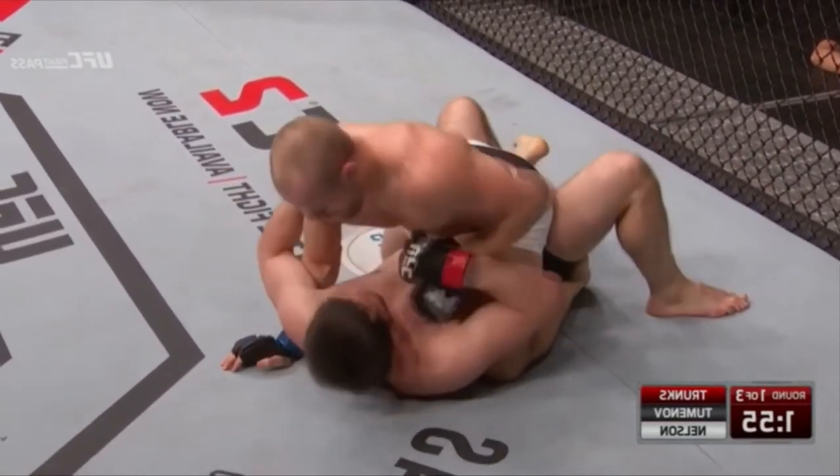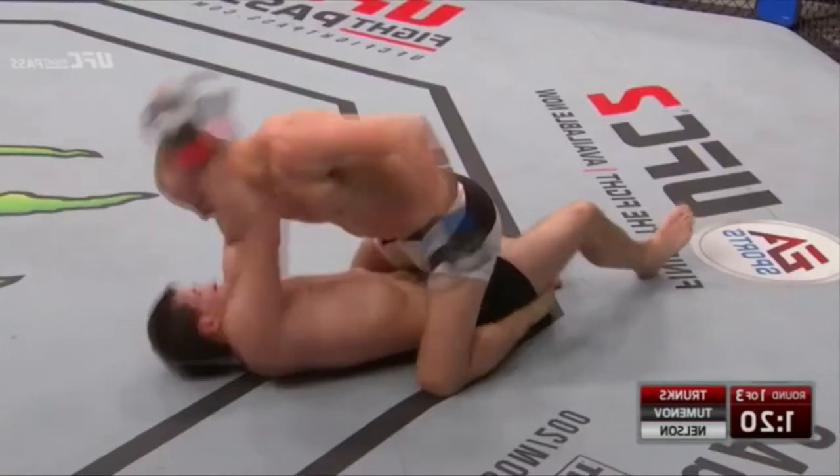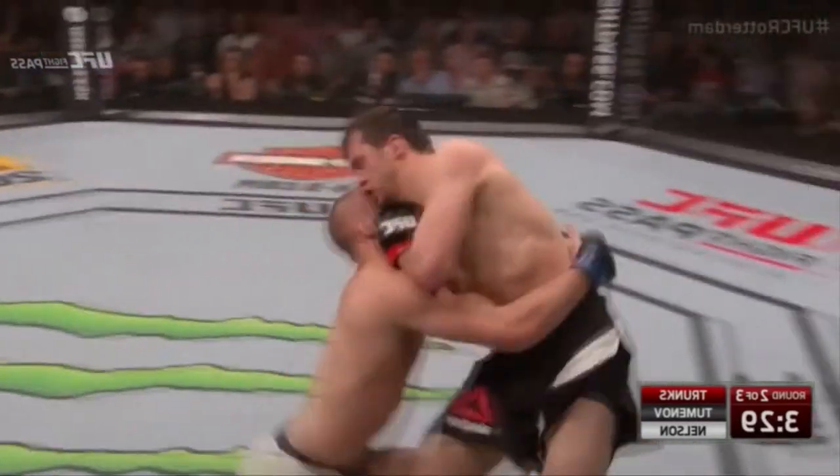Oh, nice short elbow there from Nelson, getting in the leg and getting his offense going.